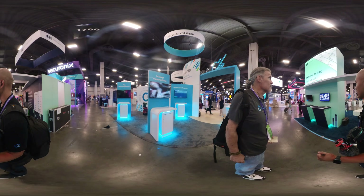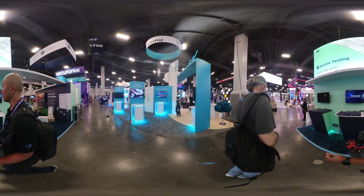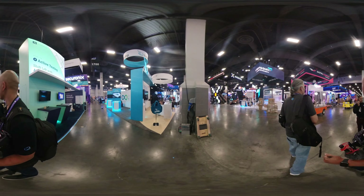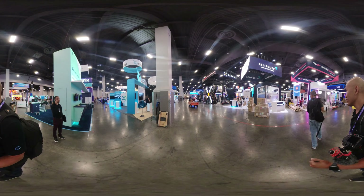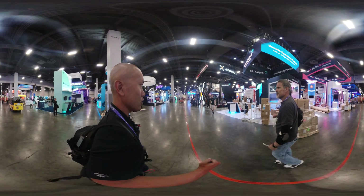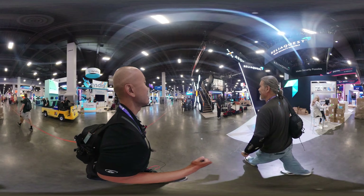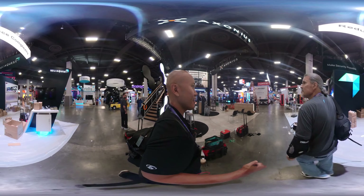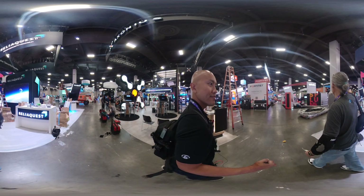We'll get a little bit more info once we chat with them. You probably picked up their logo on the camera — you might have to rewind to check that out. I love the two-story booths. It's an effort to walk up there probably, but then you can kind of get a bird's eye view of the show floor.